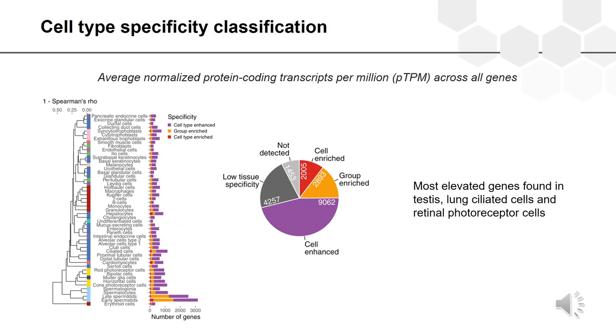Based on the single cell RNA sequencing data, we pooled the data from each cell type cluster and calculated the average normalized protein-coding transcripts per million. In this way we were able to visualize expression profiles for each gene in each cluster at both a genome-wide and a single cell type level. This allowed us to classify all human protein-coding genes according to cell type specificity and highlight which genes are elevated in particular cell types compared to all other analyzed cell types.